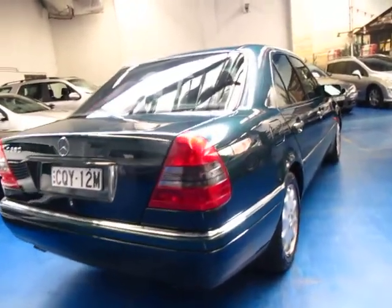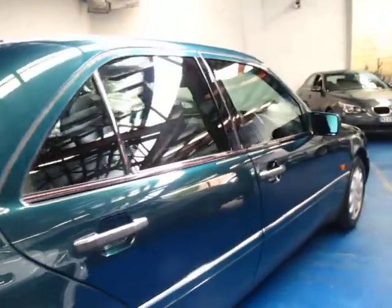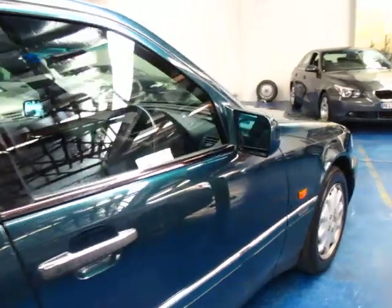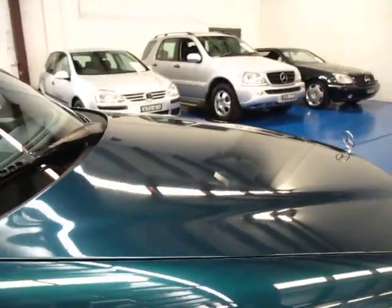Look down the side of it — the thing is absolutely gun barrel straight. So come and see us at 101 to 103 Illawarra Road in Marrickville. My name is Richard, or you can see Phil, and we'd love to show you this beautiful little car. Thanks for watching.